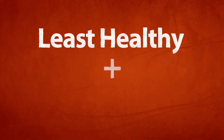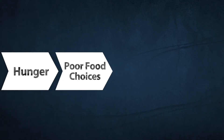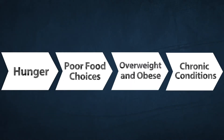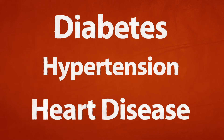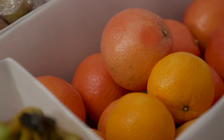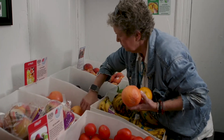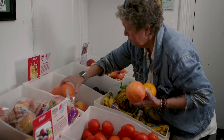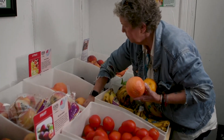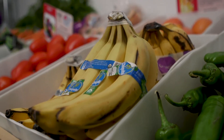Oklahoma ranks as one of the nation's least healthy states and is one of the country's most food insecure states. Those two factors combine to create an obesity epidemic that too often leads to diabetes, hypertension and heart disease — all chronic illnesses that can be improved with access to healthier food options. Oklahomans who are food insecure have increased access to unhealthy, inexpensive food and a lack of access or the inability to purchase healthy food.